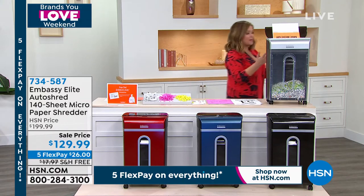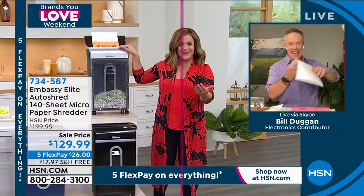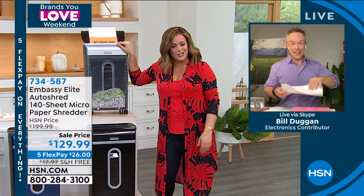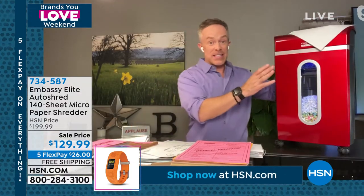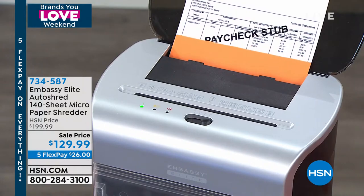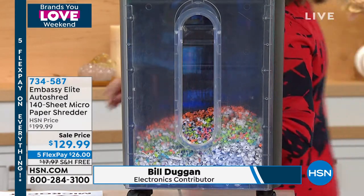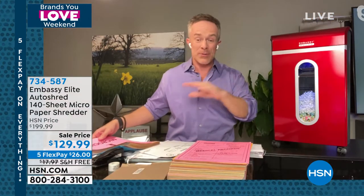We're going to shred everything, because when it's easy, you do it — you're more proactive. If it's complicated, nobody wants to do that job. Embassy has made it easy. This is their powerhouse, their workforce model. We launched it at the beginning of the year but haven't been able to air it since then, so it's the first time back — and a great way to start the school year off right.